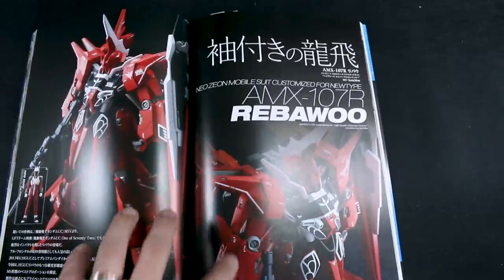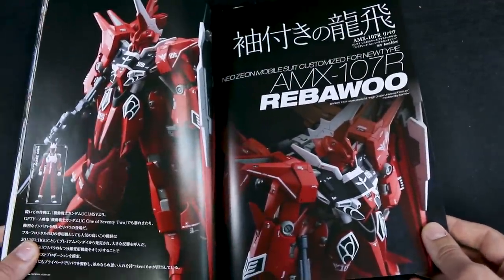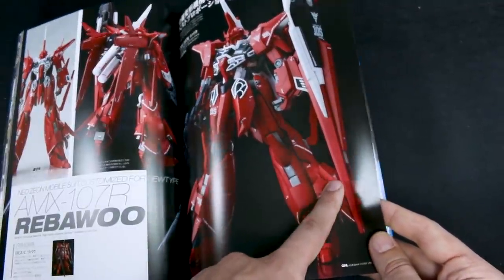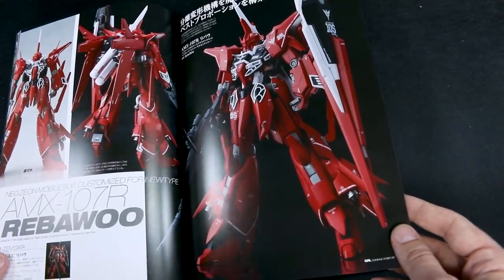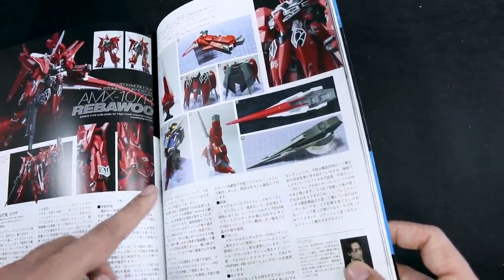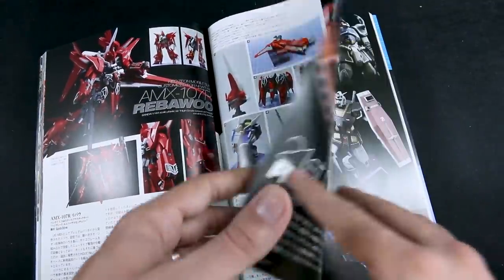Here is the High Grade Rebao. It's unfortunate the RE/100 came out later — that probably would have been a nicer scale to add even more detail to — but this is taking the high grade, which is pretty small, and really detailing it out. The HGUC Rebao is probably not the easiest kit to work on; it's old and takes a lot of work. Really love that shield — it's kind of combining a Delta Kai style shield with the Rebao shield. You can see proportion changes, stretched out some bits, obviously lengthened the legs, which that kit definitely needed.